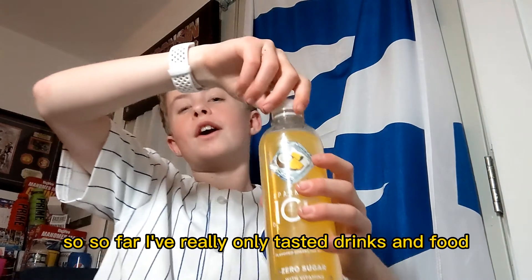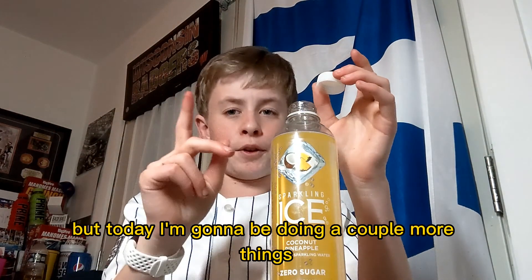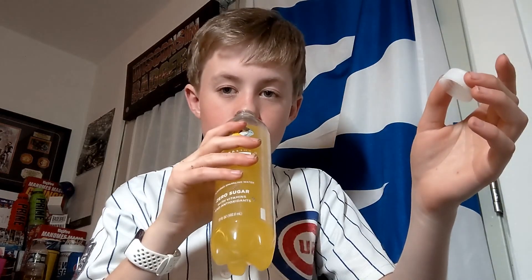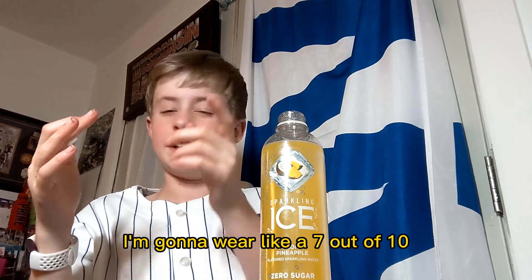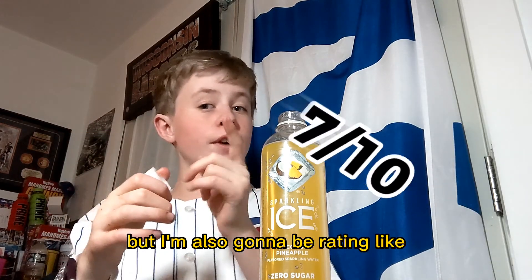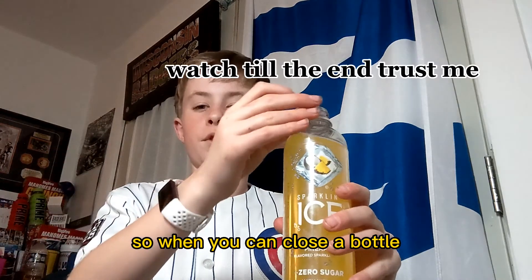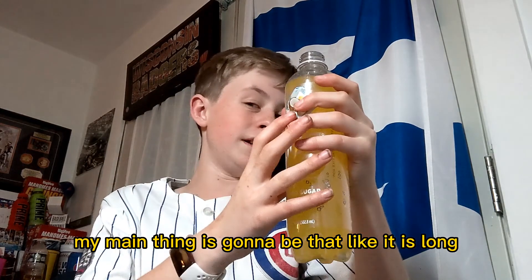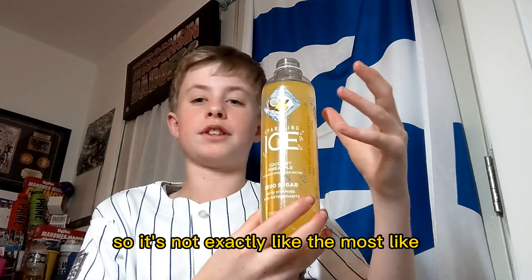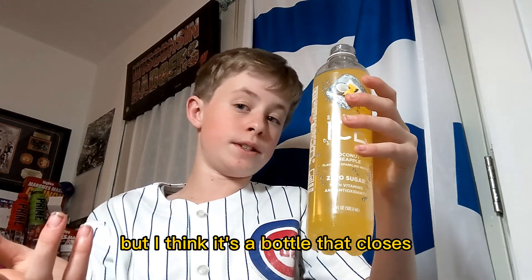Alright guys, let's get into it. So far I've really only tasted drinks and food, but today I'm going to be doing a couple more things. Number one, I'm going to do a smell test. To be honest, this actually has a kind of nice smell — tropical. I'm going to give it like a 7 out of 10. I'm also going to be rating the functionality of it. This is a bottle, so when you can close a bottle it's a lot better than a can. It is long, so it's not exactly the most functional thing ever, but it's a bottle that closes, and that's good enough.